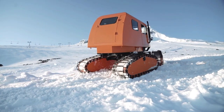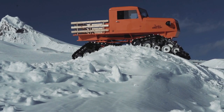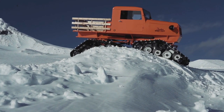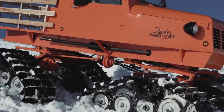The Tucker Snowcat has four independent tracks that can adapt to different terrains and conditions. It also has a comfortable cabin that can accommodate up to six people and provide heating and ventilation. The Tucker Snowcat is a reliable and versatile vehicle that can take you anywhere you want to go in the snow.